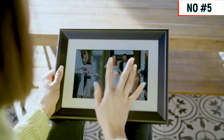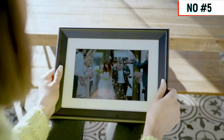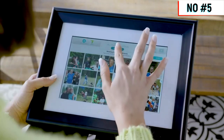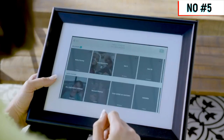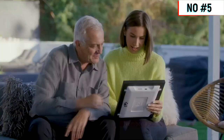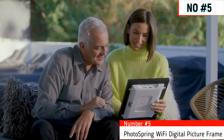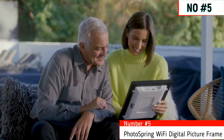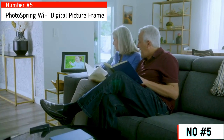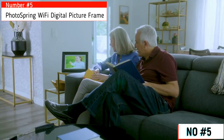PhotoSpring also has best-in-class support for videos. Thumbnails let me quickly browse through my collection, and the playlist finds photos from specific people, locations, or albums. Enjoying PhotoSpring with my family is such a special time, and when we're apart, it's a great way to keep in touch. PhotoSpring reminds them that I love them, every day.